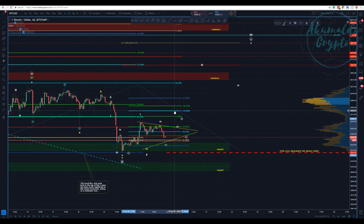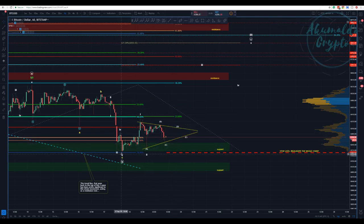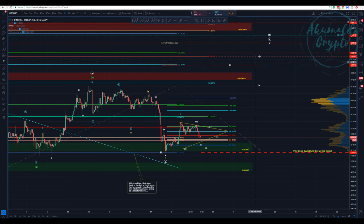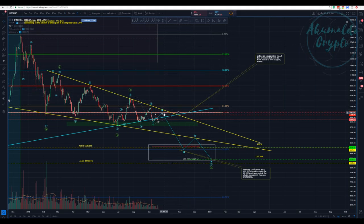Let me show you guys — this is the Fibonacci retracement assuming that this is a wave one. This might be a leading diagonal, doesn't matter, it looks like a wave one. We have the 6.865 percent, the 786 right here, and we pierced through the 786 and had a reaction. The way I see it, we are finishing this correction here — this wave two.